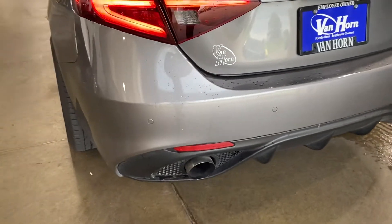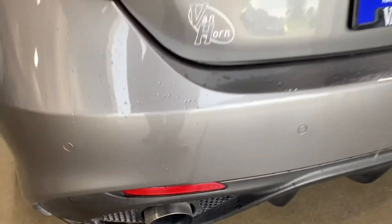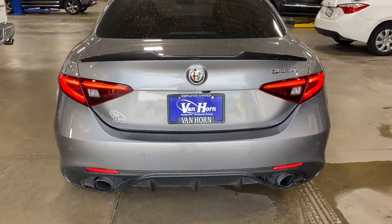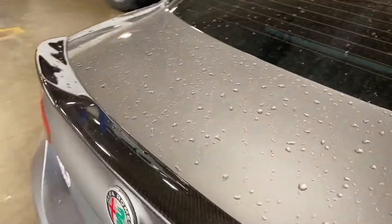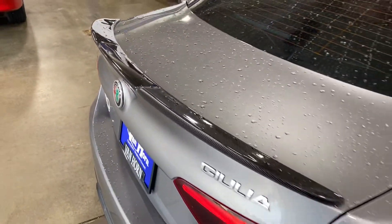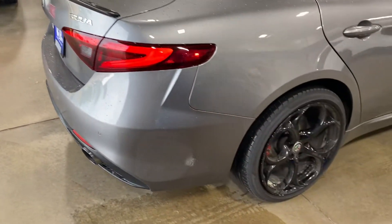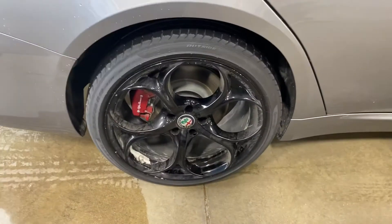This one also has a little exhaust work done — it's got a little more rumble, which I personally think these Alfas need. It has the sport front and rear bumpers, and also the carbon fiber spoiler, à la Quadrifoglio. No major dings, dents, or scratches that I could point out.